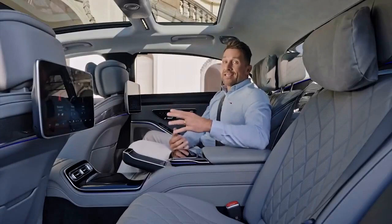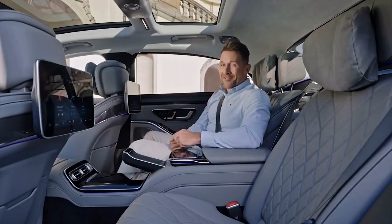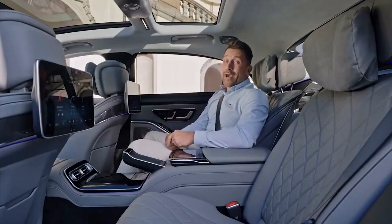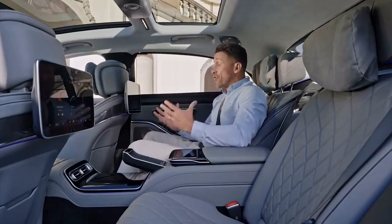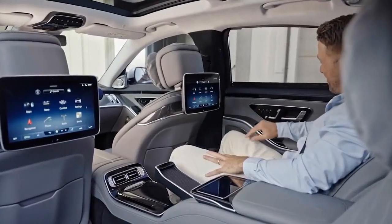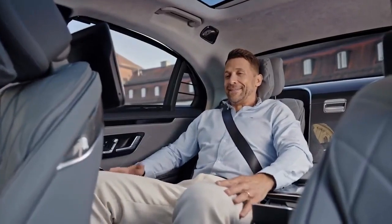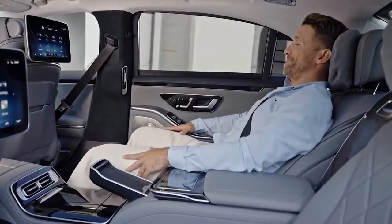In a car as luxurious as this, many owners don't always drive on their own — they get driven. The S-Class is designed with this in mind. Passengers in the rear enjoy the same infotainment and comfort features as the front seats, and more. Riding in the S-Class rear is like flying first class — the space in here is ridiculous. I'm about 1.8 meters tall and I can stretch out completely.